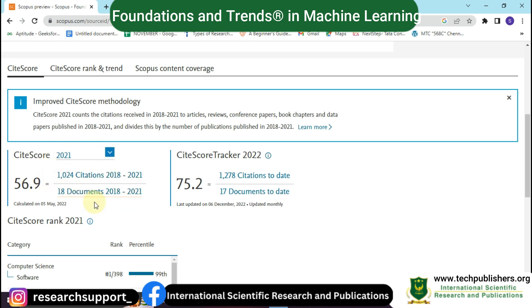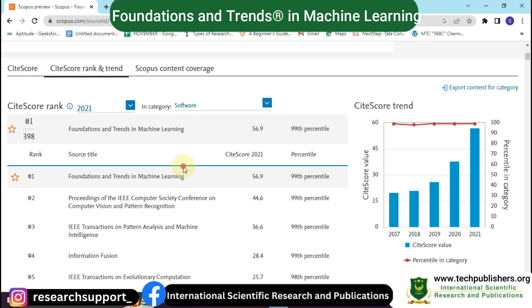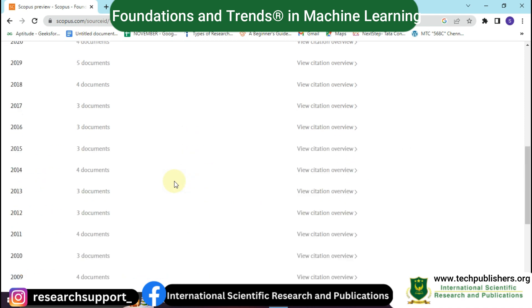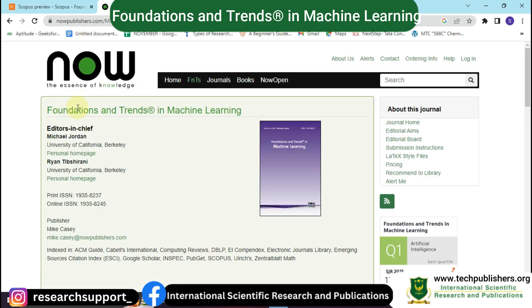This journal has a citation score of 56.9 in the year 2021, meaning 1024 articles were cited across 18 documents in the years 2018 to 2021. In the year 2022, it received a citation score of 75.2. You can also see the CiteScore rank and Scopus content coverage areas here.